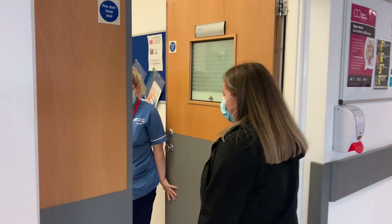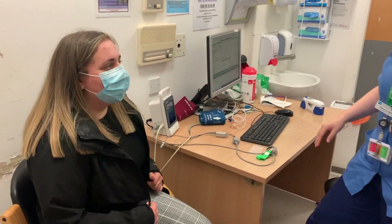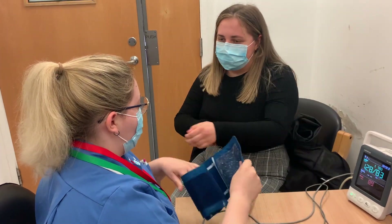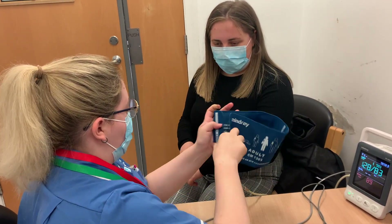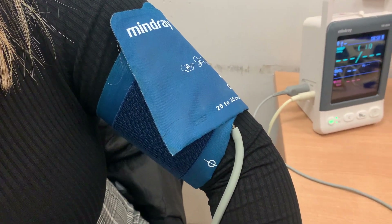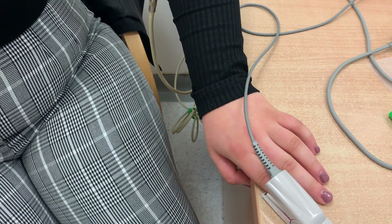A nurse will call you for an assessment. This involves a short discussion about your reason for attending the emergency department, and you may require clinical observations to be recorded or a brief look at an injury. The triage nurse will then decide if you need investigations such as blood tests or a heart tracing, depending on how you are and the information you have given.